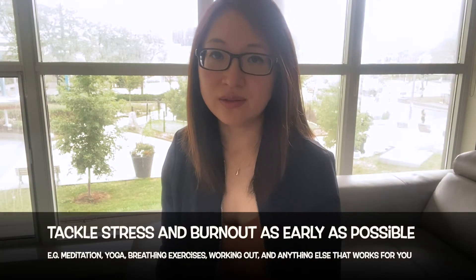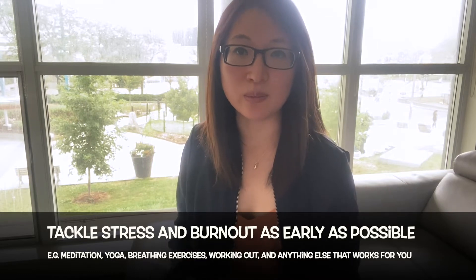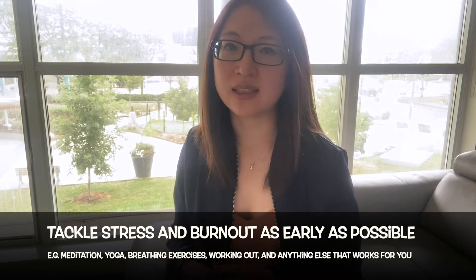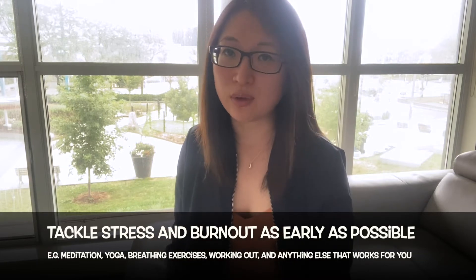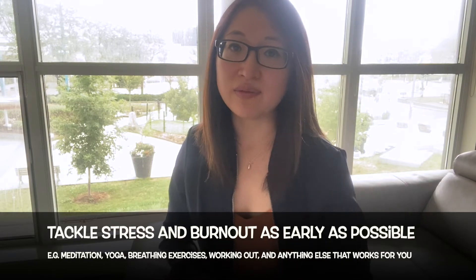For myself, around the time of the midterm and final exam period, where things can get a little bit more stressful, I recognized that and I went to the gym more regularly — like five times a week after work — as well as did yoga to try to relieve the stress.